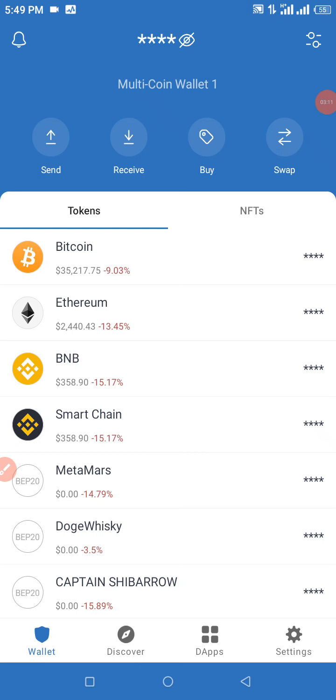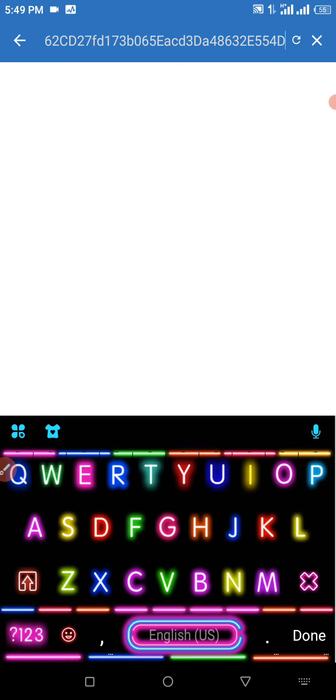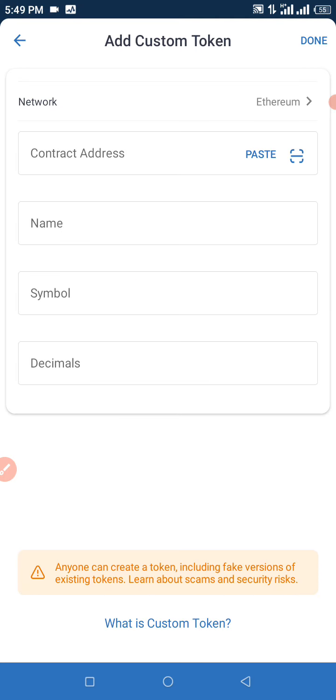If you can see at the top right corner of my screen, that's the search button right there. Click it open and you're going to see the search tokens field. Paste your contract address in the search token space and wait for that to load. If no assets are found, click on 'Add Custom Token'.